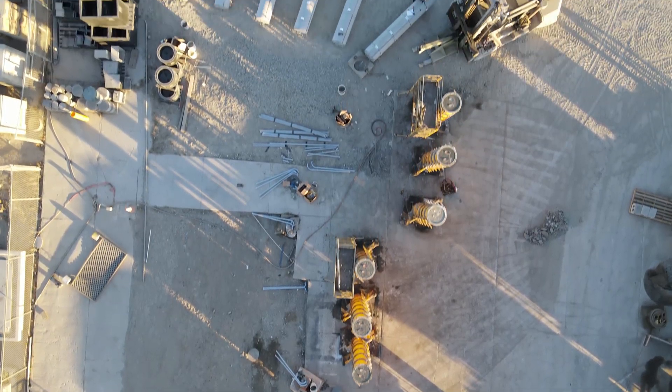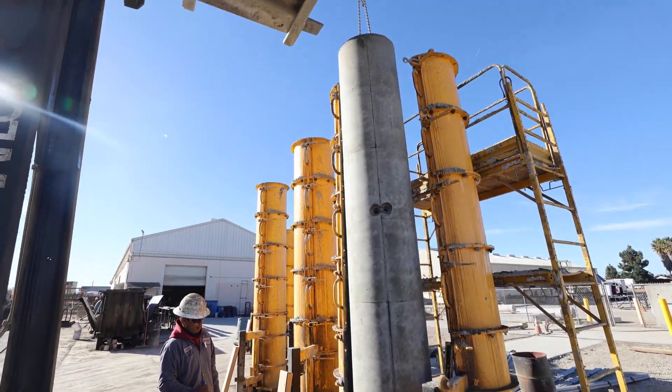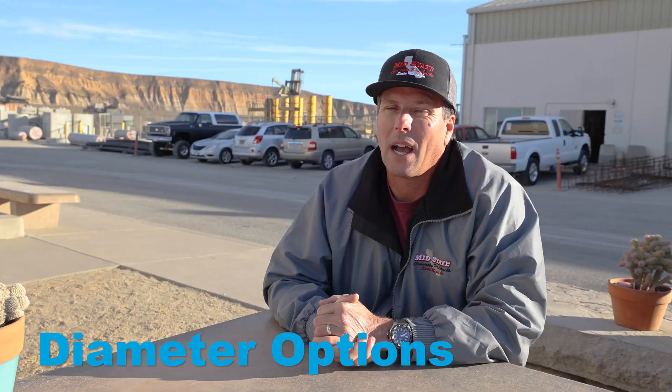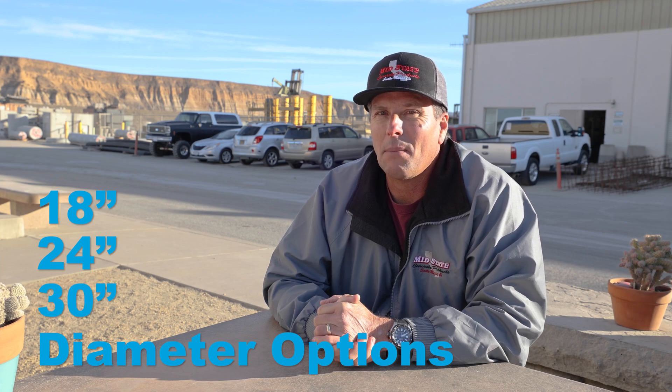We're currently casting six molds and that gives us the ability to keep up with the demand on the pole bases. Our diameters are currently 18 inch, 24 inch, and 30 inch diameter.